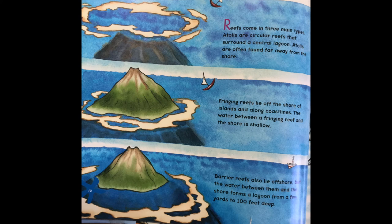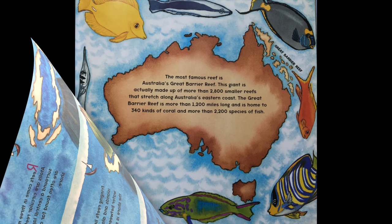Reefs come in three main types. Atolls are circular reefs that surround a central lagoon, often found far away from the shore. Fringing reefs lie off the shore of islands and along coastlines, and the water between a fringing reef and the shore is shallow. Barrier reefs also lie offshore, but the water between them and the shore forms a lagoon from a few yards to 100 feet deep.